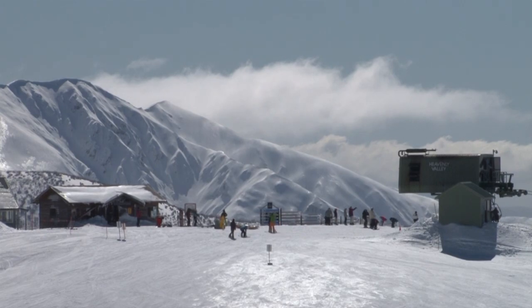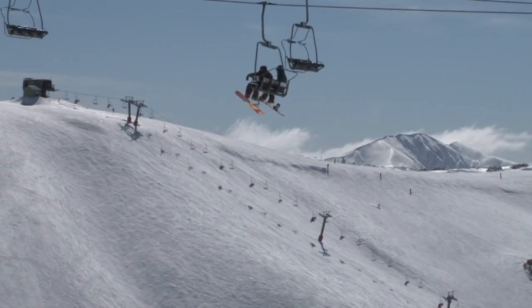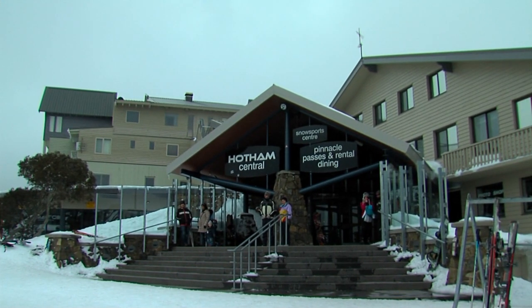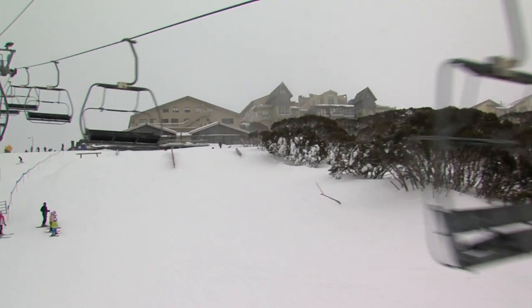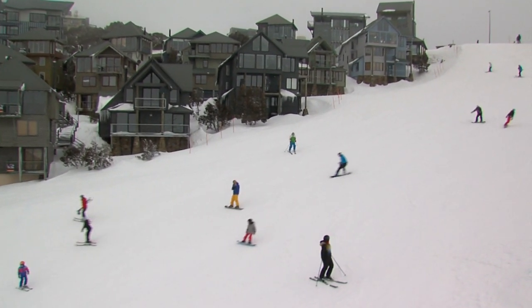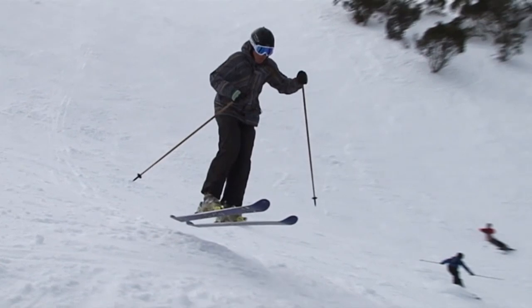Nearby is Mount Hotham. It offers Australian winter wilderness at its best. There's loads of action on the mountains and it's really cool how the majority of runs descend below the village. The terrain's very diverse and ideal for beginners, yet will challenge the most hardcore enthusiasts.